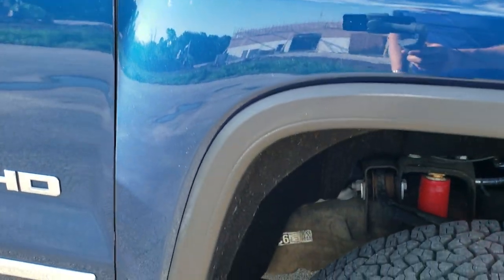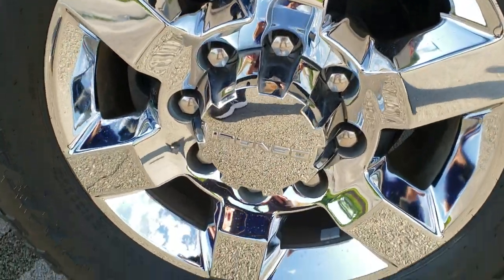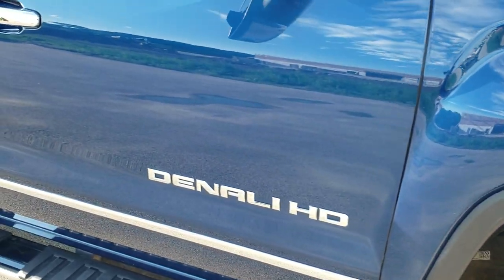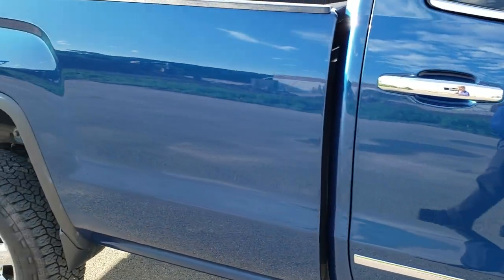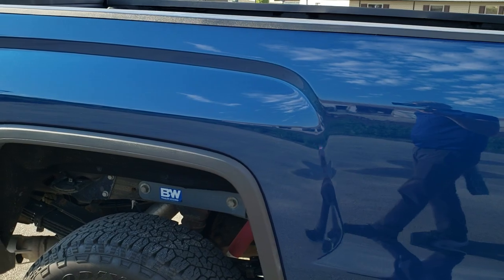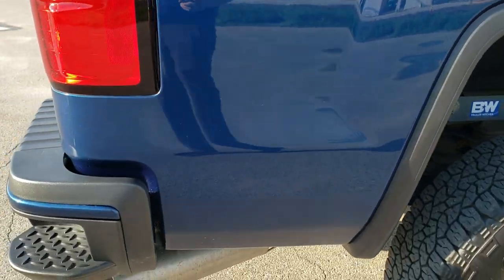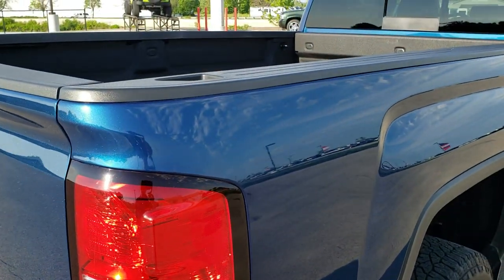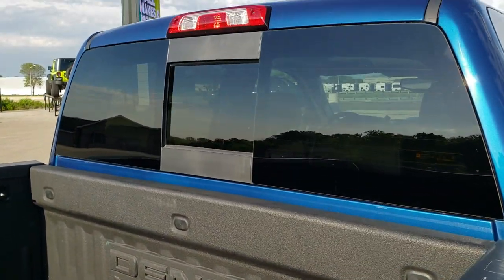The passenger side front fender is in excellent shape as well — no dents or dings — and the passenger side rim has no scuffs or scrapes. As you go down this side of the truck you can see just how clean the body is and how reflective and mirror-like that paint is. We take these HD videos so if you're far away or cannot make the trip but are still interested, you can see and hear the vehicle and make a smart buying decision from the comfort of your own home.